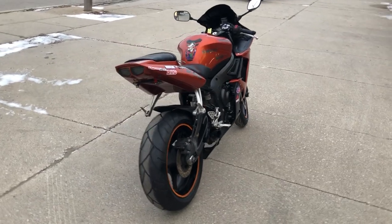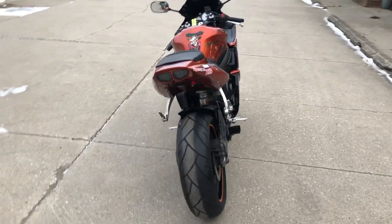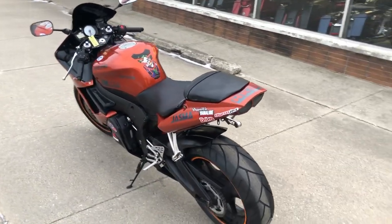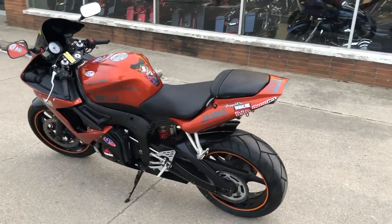This is a great bike for the money. We have financing programs available — good credit, bad credit, no credit. If you want to ride, we've got a program for you.